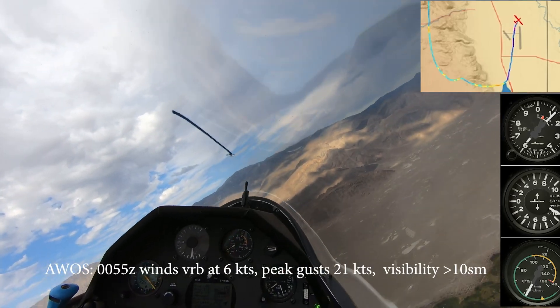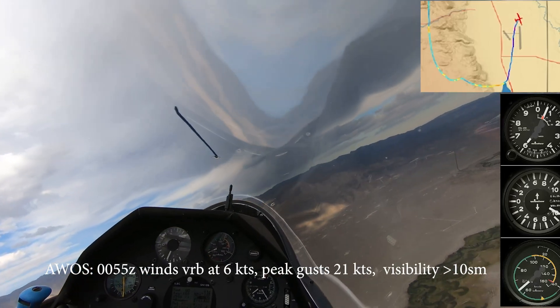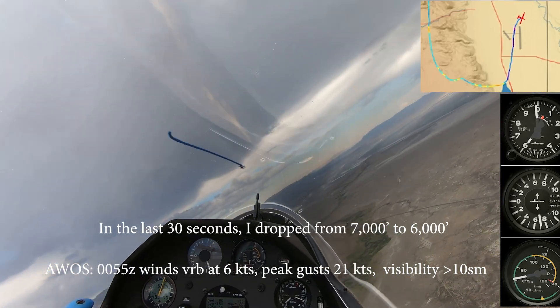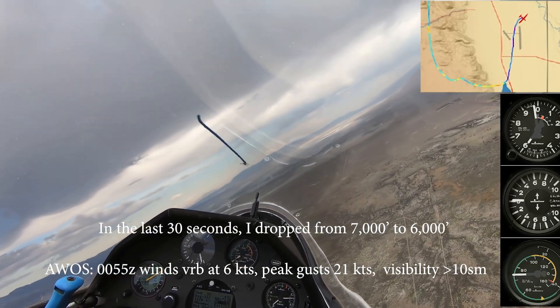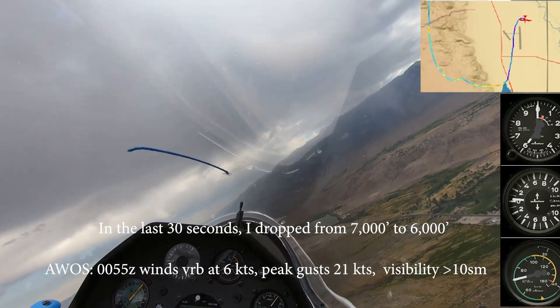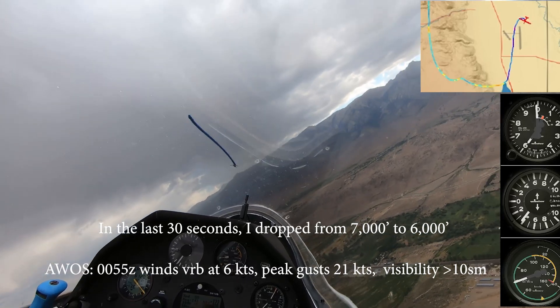Wind is calm at the south end of runway 34. Lone Pine airport automated weather observation, 0055 Zulu, wind variable at 6 knots, peak gust 21 knots, visibility more than 10, temperature.